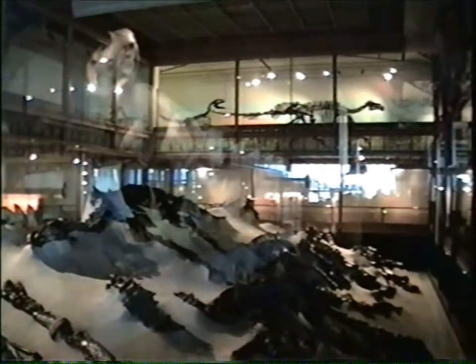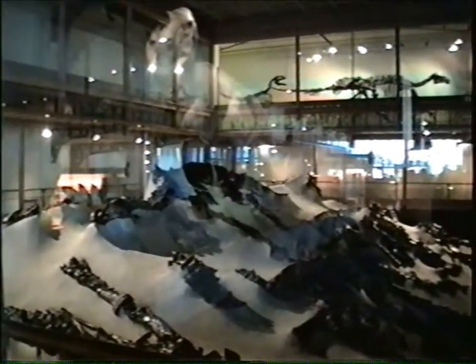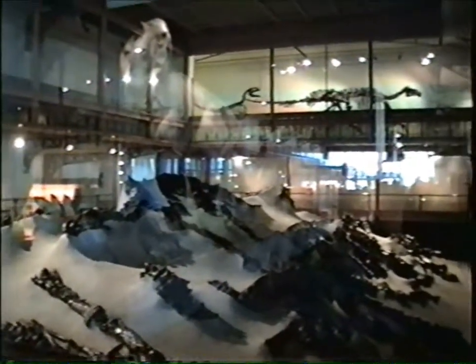This museum in Belgium, Natural History, is famous for its collection of Iguanodons, which they found in a mine looking like this, all jumbled together. It's the most complete collection in the world.